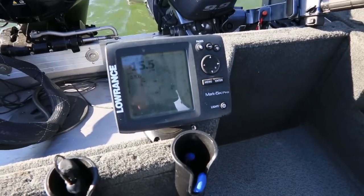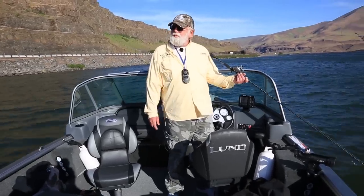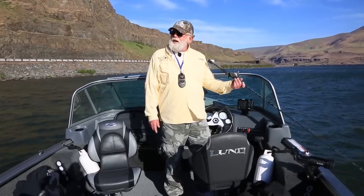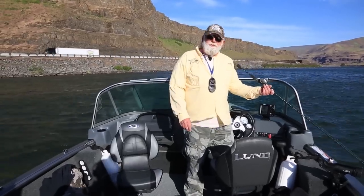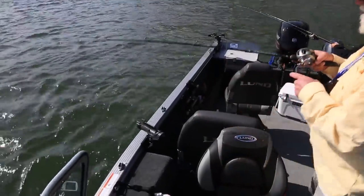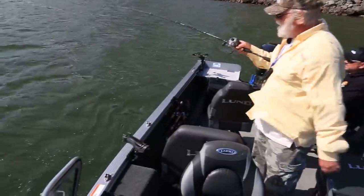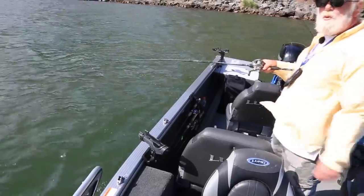Is there a certain speed you like to troll these? I like to troll smile blades about 1 to 1.2 miles an hour. But the beauty of the smile blade is that you can go down to a half mile an hour and that thing will still keep spinning. You can troll them faster too — up to one and a half or two miles an hour. I've caught fish doing that. Got another walleye on — smile blades, slow death hook, equals walleye.